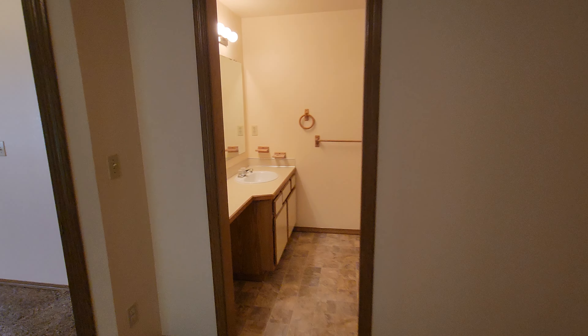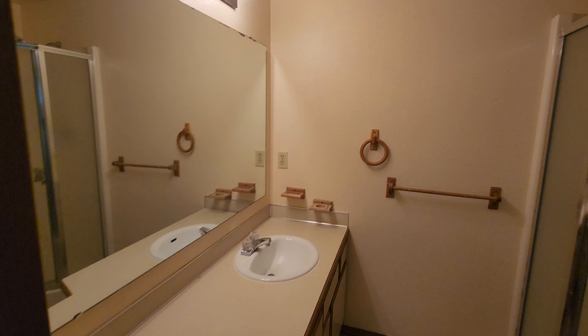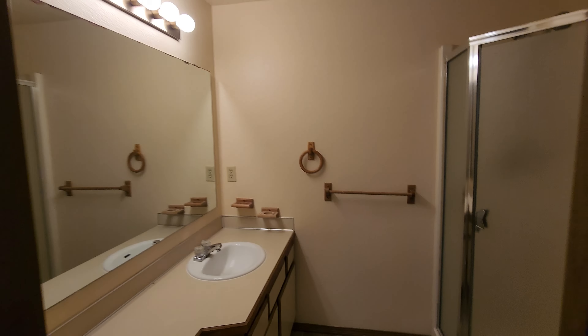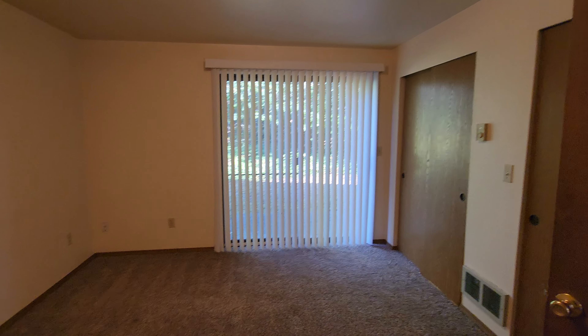And your primary bathroom features a nice long vanity with storage underneath, a stand-up shower, and a separate toilet area. And that is our tour — thanks so much for watching, see you soon.